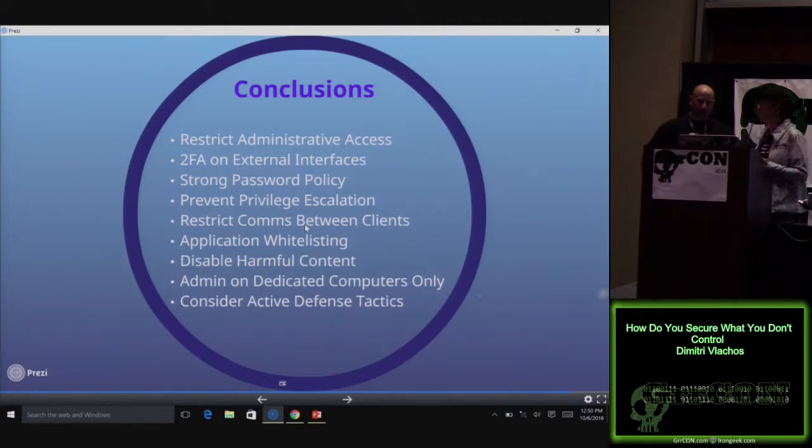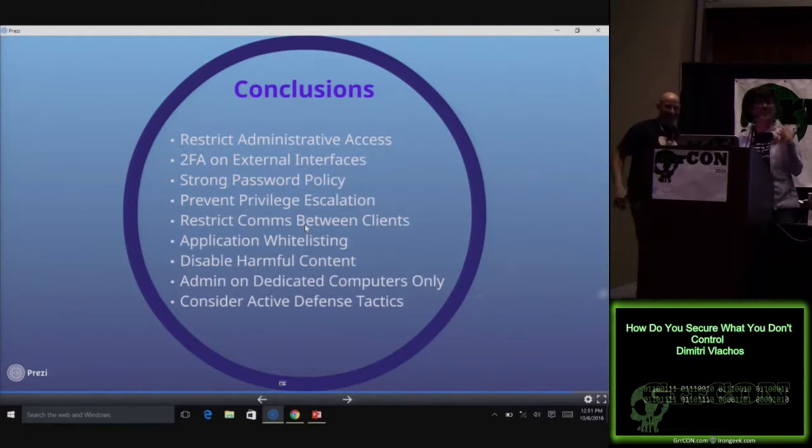How often do we use Office macros in phishing to get our initial foothold — all the time. How many people actually use macros in their environment? Seriously, if you don't need them, make sure they're disabled, because that's another easy win for us.